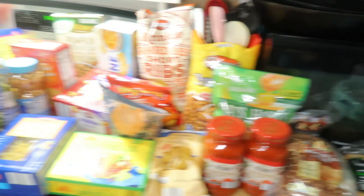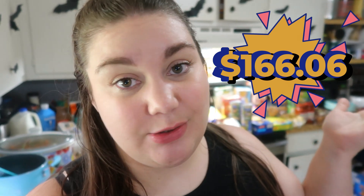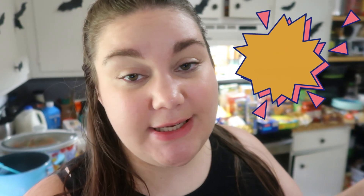But that is everything I picked up at Aldi today. My total for everything was around $160 — the exact total will be on screen. I don't think that's too bad, especially considering I spent $15 on the food storage set. Take that off and we're back down to a normal amount I would usually spend on groceries for the week.